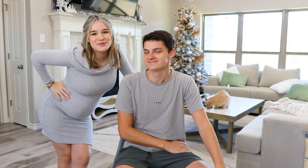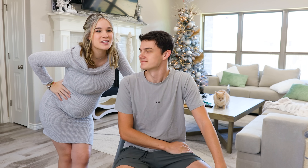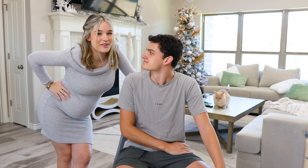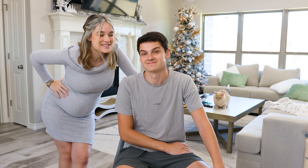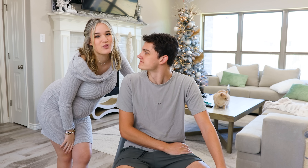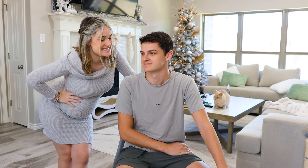Hello everyone, welcome back to our channel. Today you guys are going to be helping us choose some maternity photo shoot outfits. I get my photos done on Sunday so I have to hurry and choose one really quick. I ordered three on Amazon and then I have one from Sexy Mama Maternity, and I am just super excited.